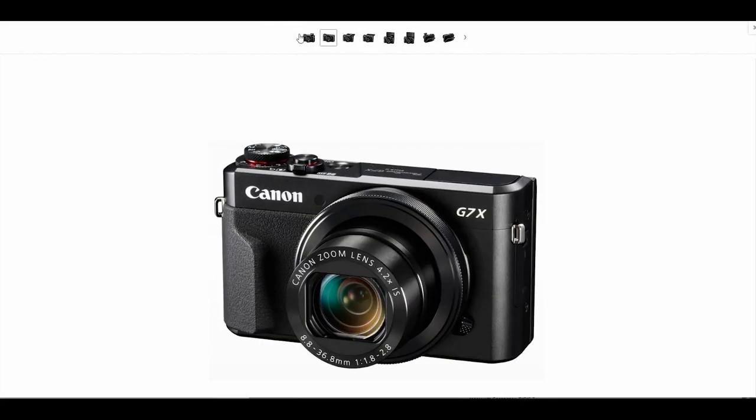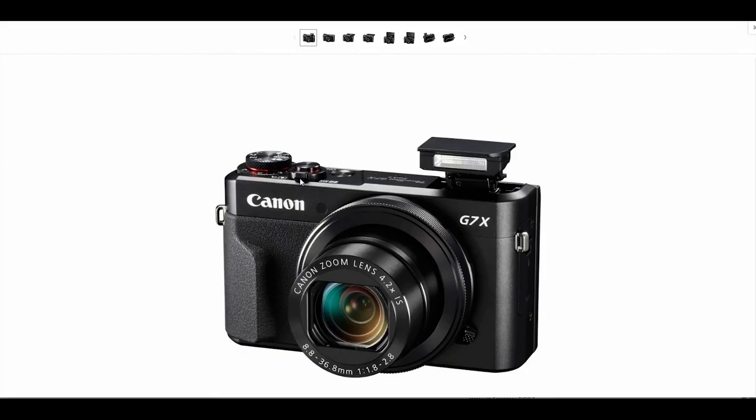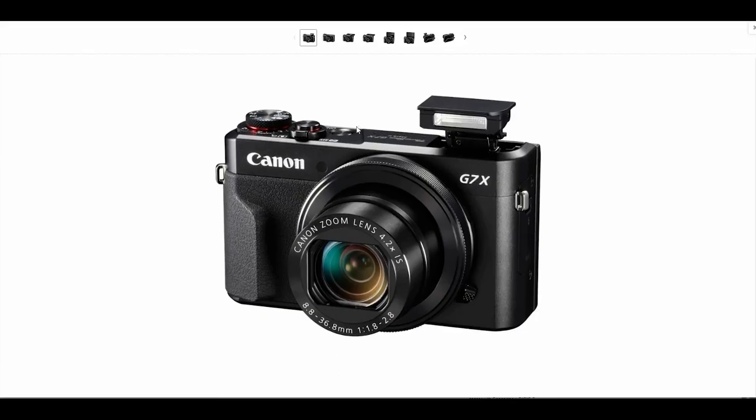The first camera I'm going to look at is the Canon G7X Mark II. The G7X Mark II is not a 4K camera — it is strictly a 1080p camera, but it is kind of an industry standard for vlogging. A lot of vloggers use it. It's a great little camera with good focus. The original G7X Mark I you can probably find on eBay for a decent price. The G7X Mark II has a little bit faster autofocus, though the picture quality over the original G7X isn't going to be improved.